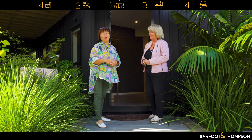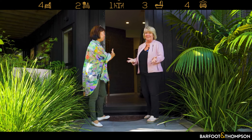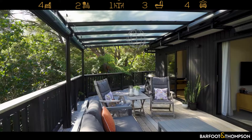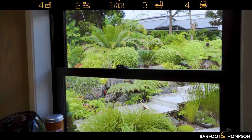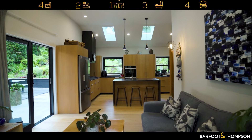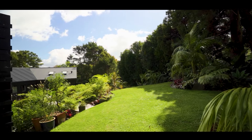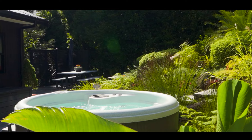And just look at our setting. What you enjoy is birdsong — you hear about birdsong. You can hear the tui right now. Honestly, it's just beautiful. And the spa will be staying.